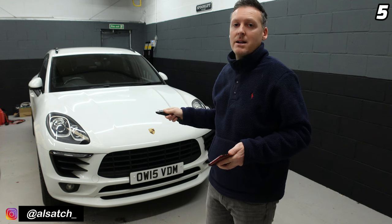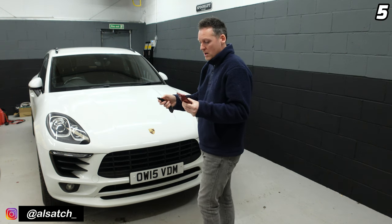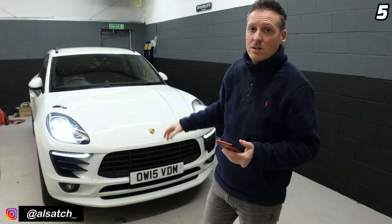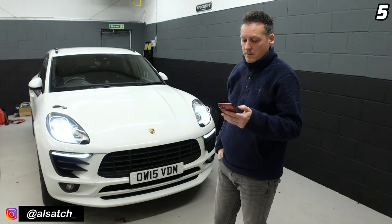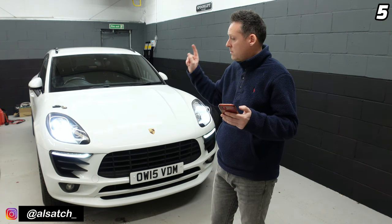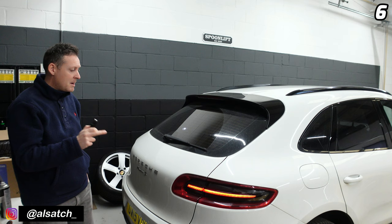If you unlock the car without opening any of the doors, the car will automatically lock itself again after 30 seconds. I've got my timer here — I'm going to unlock the car right now and put the key down to show I'm not pressing anything, and in 30 seconds it will lock itself again. Five, four, three, two, one — there we go, it's locked itself after 30 seconds.